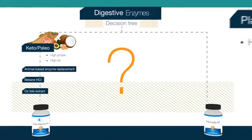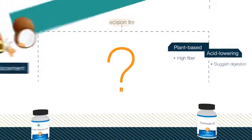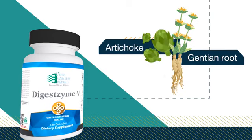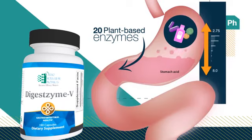Geared toward patients on stomach acid-reducing medications that cause sluggish digestion, Digestzyme V includes the traditional bitter herbs gentian root and artichoke leaf, along with 20 plant-based digestive enzymes that work in a broad pH range.